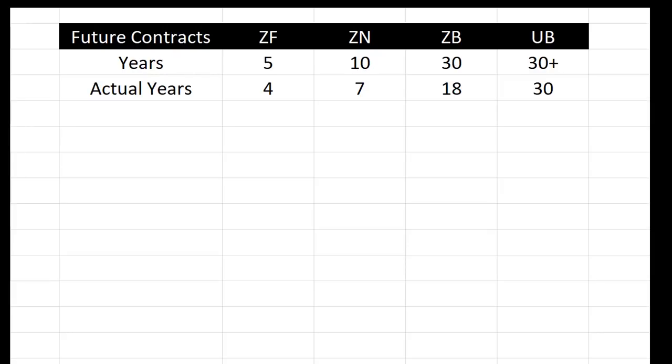Hey everybody, Jonathan Rose, owner of Masters in Trading. The holy grail for traders is finding edge — that's what we're searching for. I want to walk you through a trade that has significant edge right now.